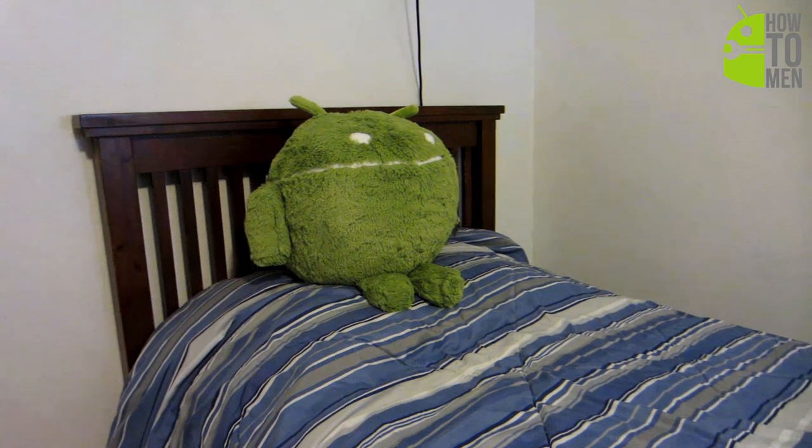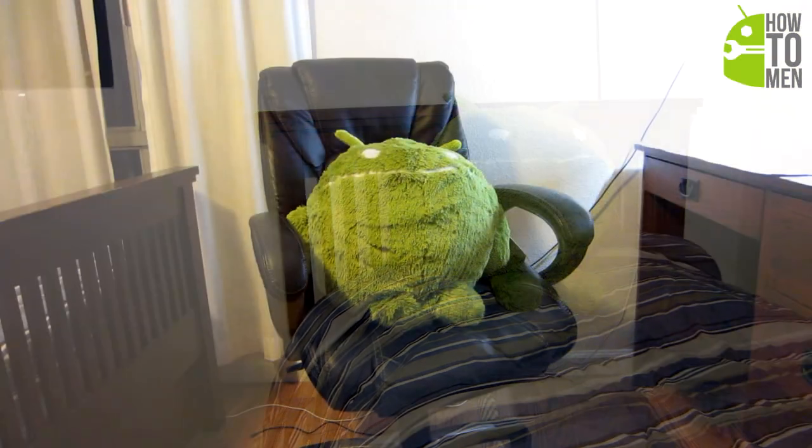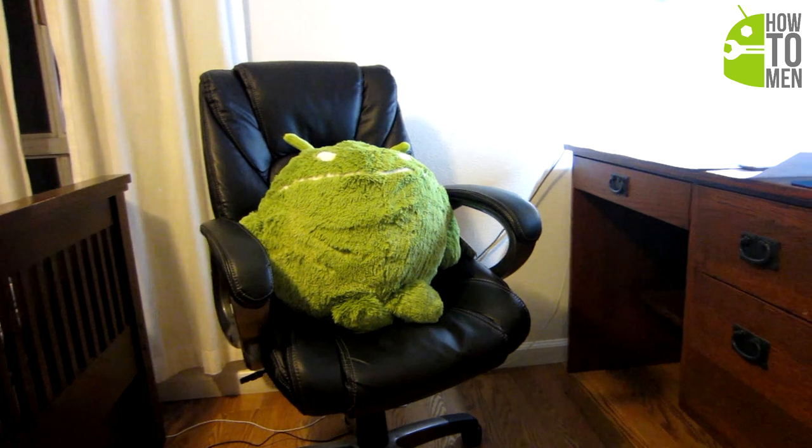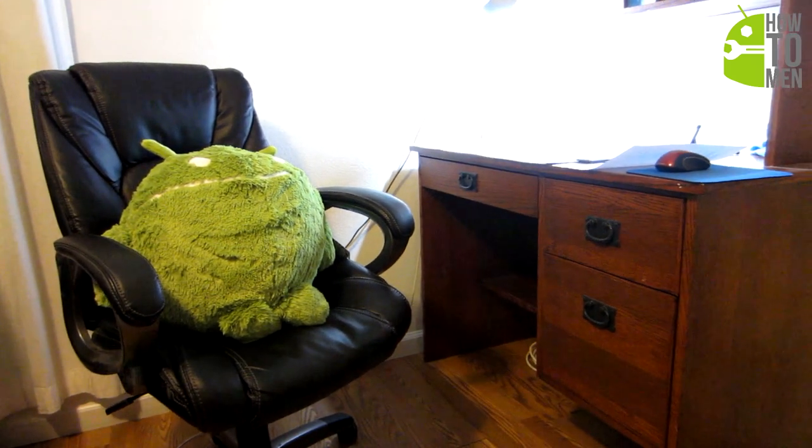And now you can have a chance to physically hold one of these Android robots and have him keep you company by getting an Android Squishable. Meet Andy. He's perfectly round and fully stuffed, and his antennas and eyes are always there to listen to what you have to say.